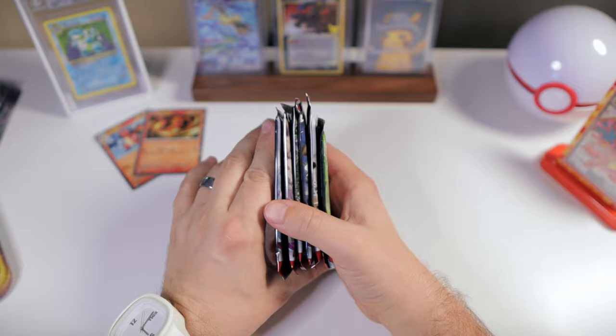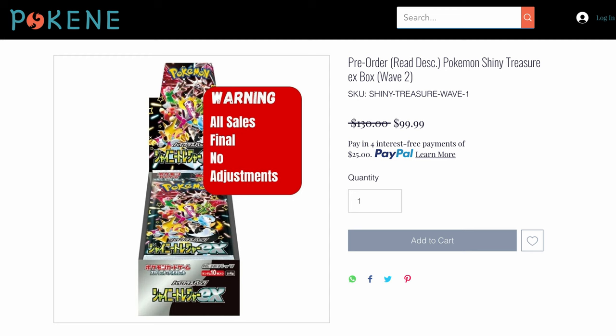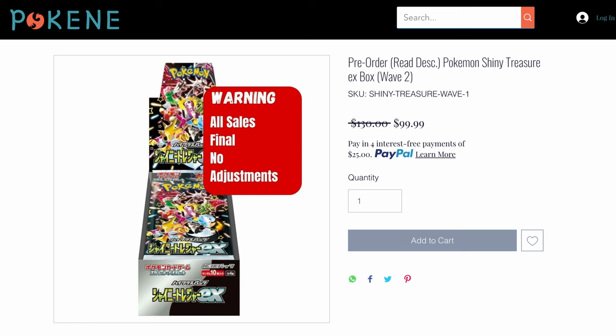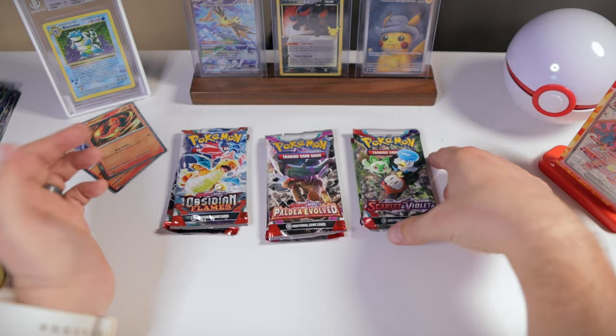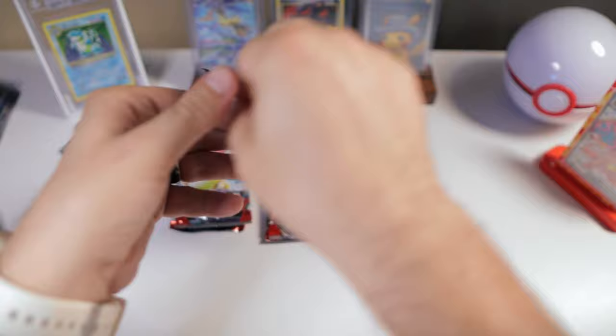I also want to let you know that if you guys are interested or excited about the upcoming Shiny set — in Japanese it's called Shiny Treasure EX — they have actually just gone up for pre-order on PokéNE.com. It's a great resource if you're looking to find a place to get legitimate Pokemon card products, especially for the Japanese and Korean market. I actually pre-ordered mine, so hoping to open it up with you guys at some point on the channel. If you use my link in the description below, you'll actually get a free booster pack with your purchase. So definitely recommend PokéNE. Let's go ahead and get into our Scarlet and Violet packs.